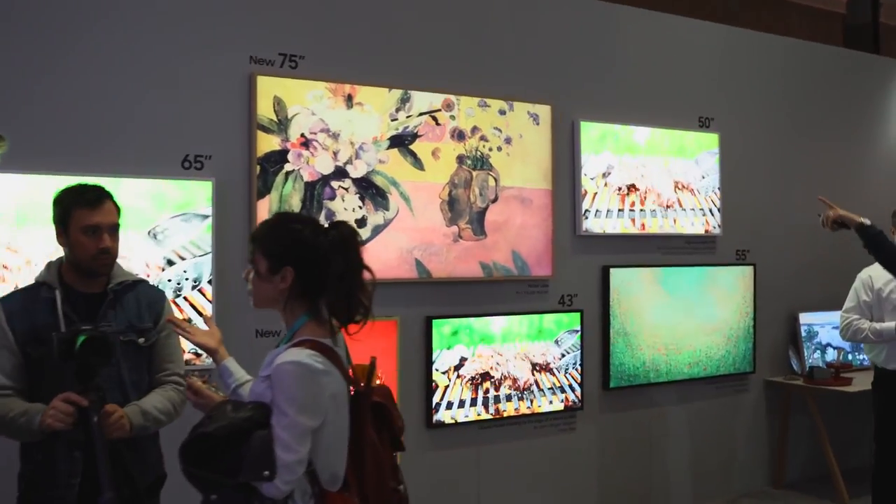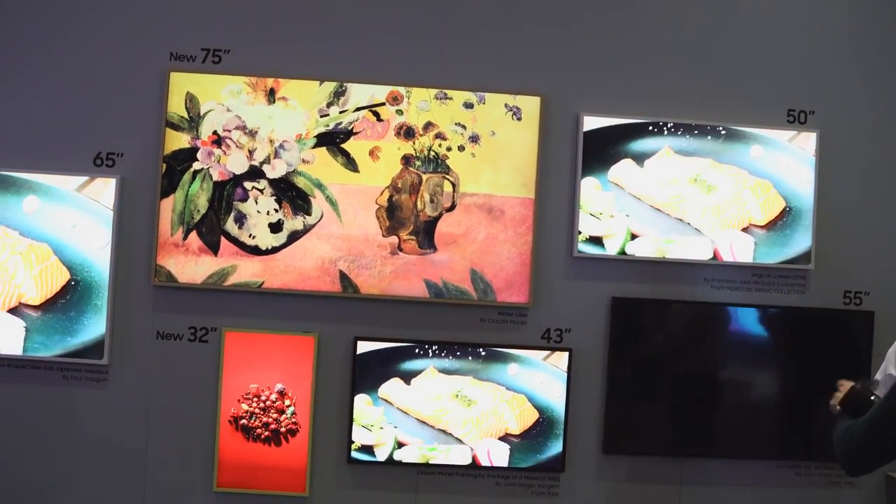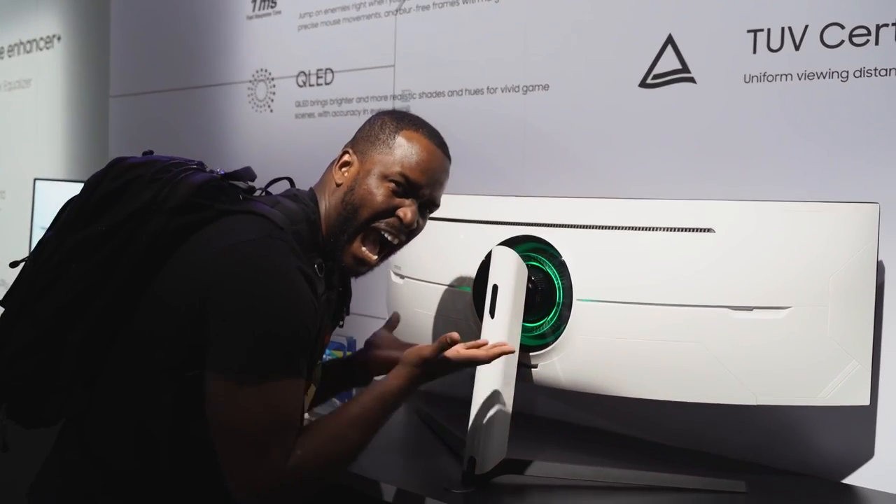Then you have The Frame, now available in a 32-inch and a 75-inch as well, so you can display really cool images in your home while also having a TV that gives you some awesome photo display capabilities.